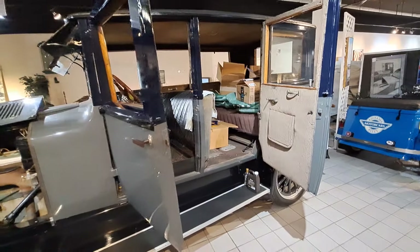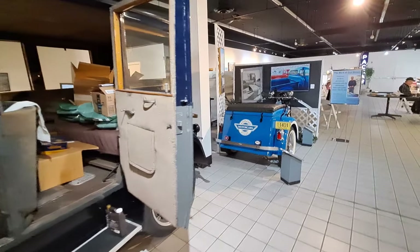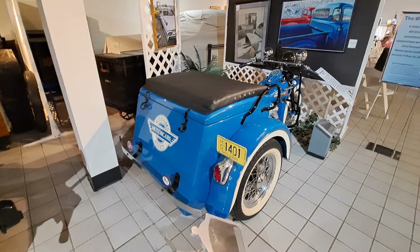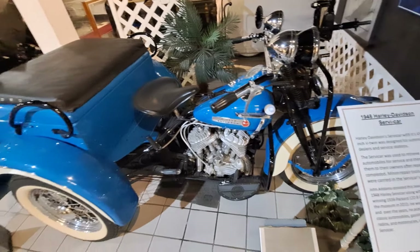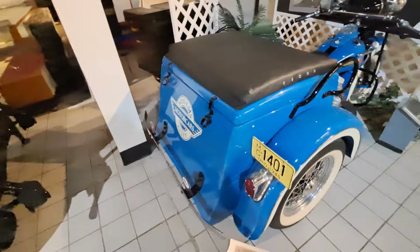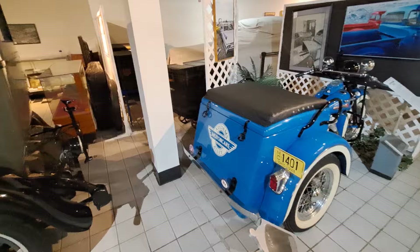This one looks fairly original inside — pretty nice sedan. There's a 1948 Harley Davidson. This is a Servi-car. Notice it's got a different back end to it — they have a box. These are used for people delivering stuff or small businesses, so it's a trike, three-wheel. Kind of an interesting motorcycle.